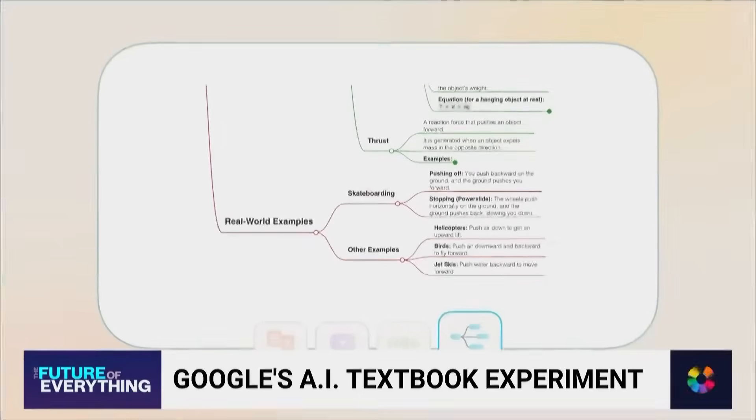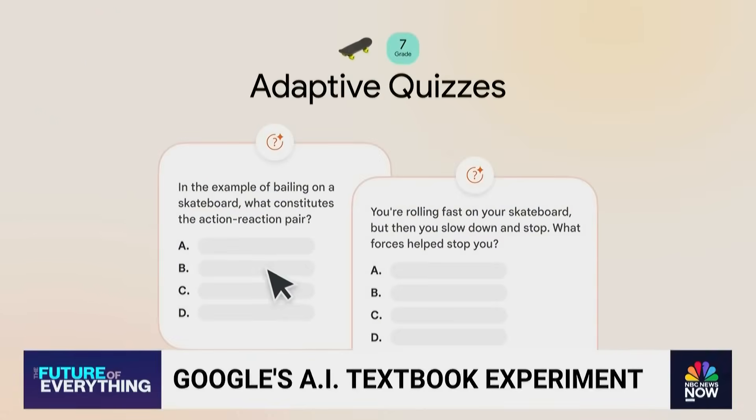This is Learn Your Way. It's an experiment from Google Labs that can turn educational text into an interactive experience.